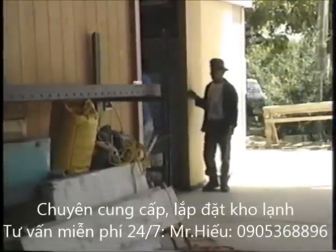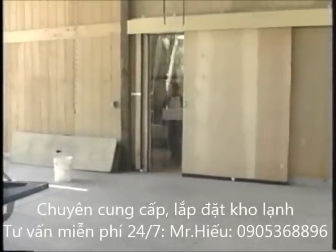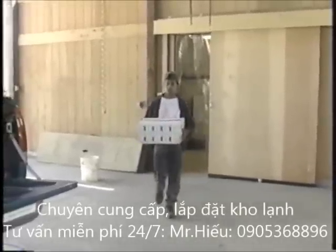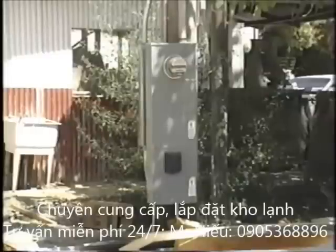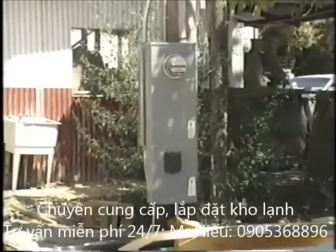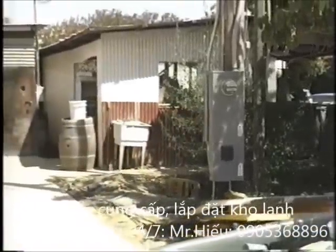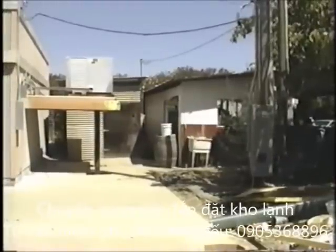Locate the incoming product door to allow smooth product flow from the packing area or field. The outgoing door should open directly toward the loading area. Your utility service must be large enough to handle the new refrigeration system. Small cold rooms use at least three to five horsepower motors and are best operated with three-phase power. Ten horsepower motors usually require three-phase service.